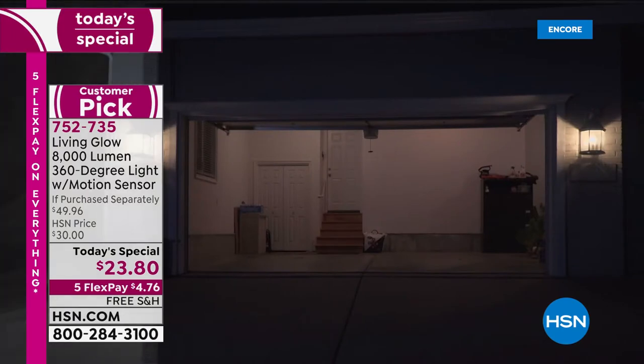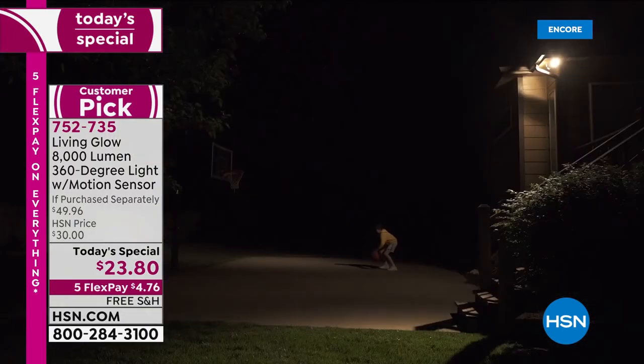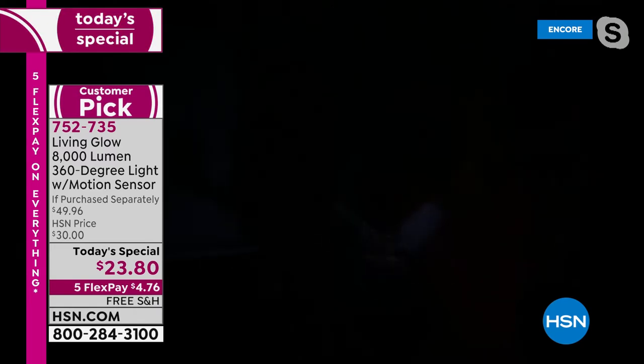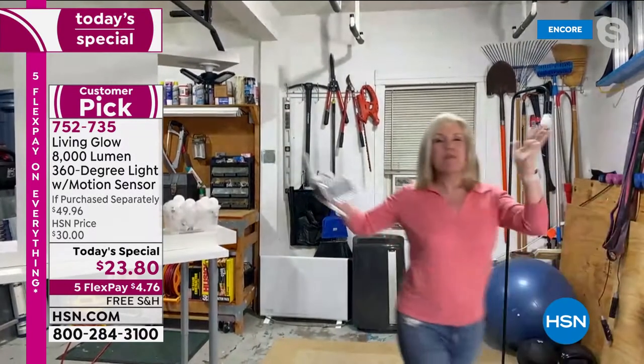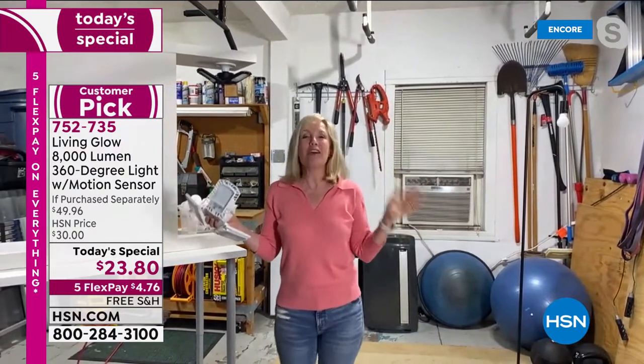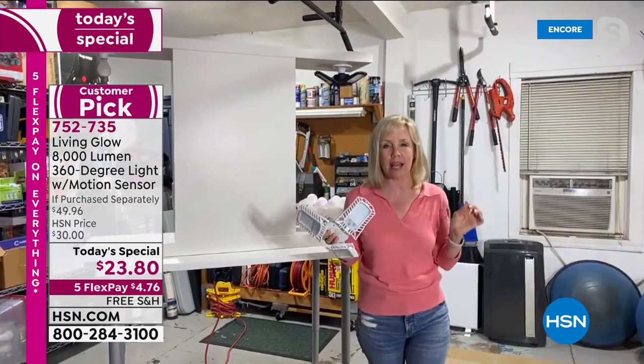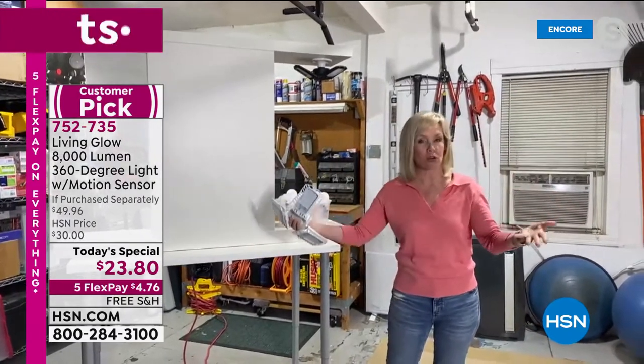752735 is our best value of the day. I want to introduce brand expert Julie Truster, who represents the 1.5 million Living Glow lights sold at HSN. We took a product the customer already loved and made it even better at a killer price. Julie is in her garage — it's midnight and pitch black. She turns the lights on: one, two, three — oh my goodness! Through Skype we can't even demonstrate how amazing these lights really are, but you can see.